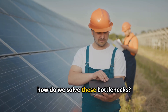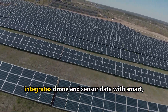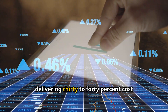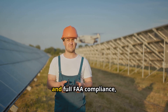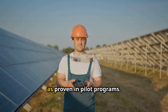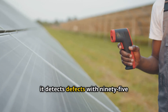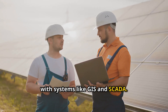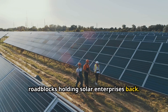So, how do we solve these bottlenecks? That's where ClearSpot comes in. ClearSpot's AI orchestration system integrates drone and sensor data with smart, agent-driven workflows, delivering 30-40% cost savings, 90% faster inspections, and full FAA compliance, as proven in pilot programs. Using advanced protocols, it detects defects with 95% accuracy and connects seamlessly with systems like GIS and SCADA. It's a holistic solution that clears the roadblocks holding solar enterprises back.